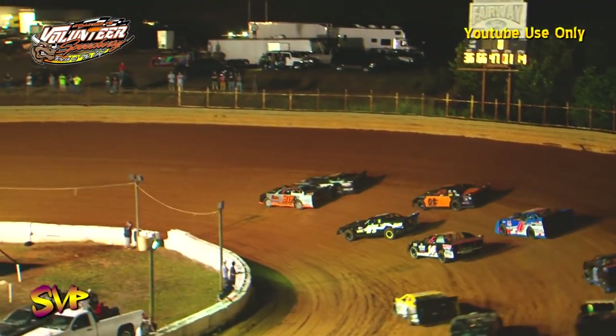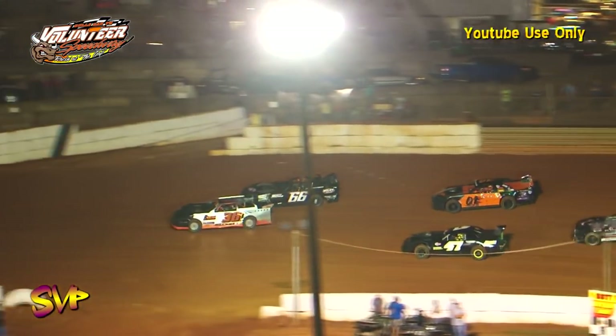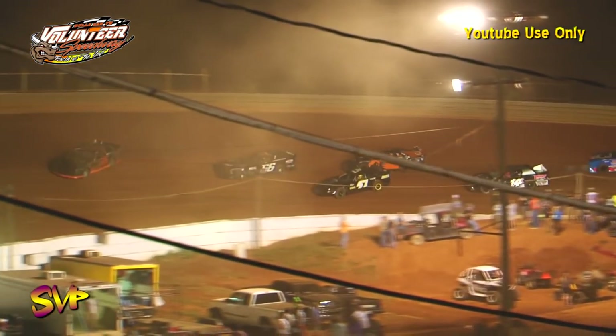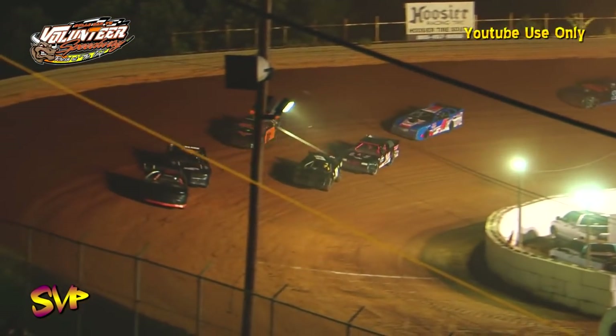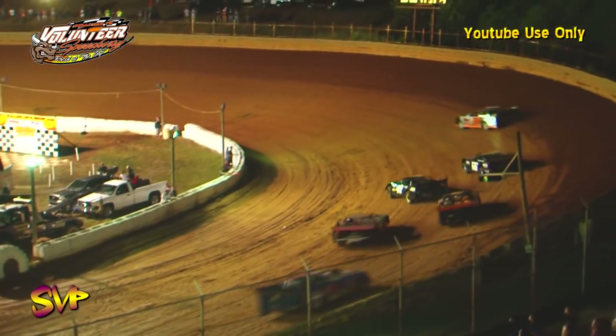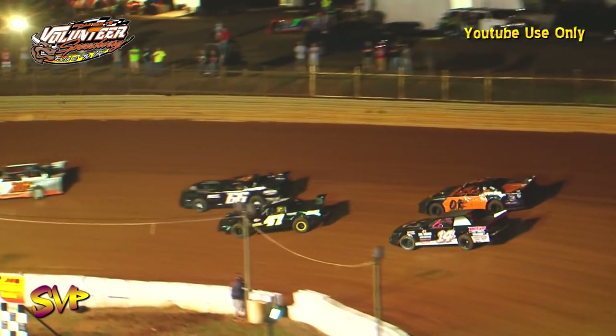They'll race into turn number one and down the back straightaway. Rickett up the hill — they bang in turn number two. Down the back straightaway, the silver bullet will take the lead. Michael Woods will run second now. Here comes Brett 'the Jet' Miller to the inside of Wayne Rader, taking over the third spot and looking for second on Michael Woods in turn one. They travel down the back straightaway.